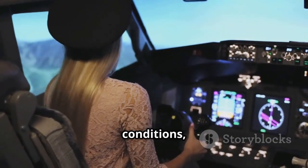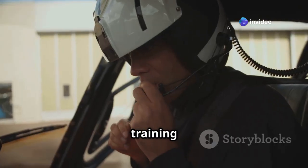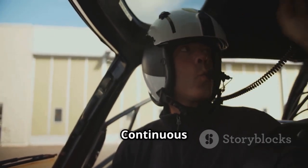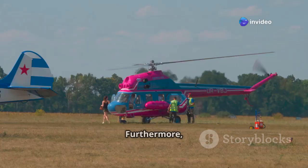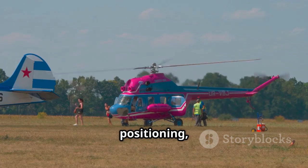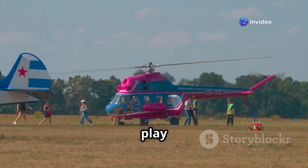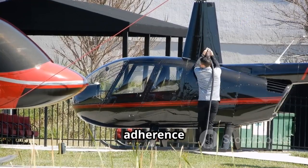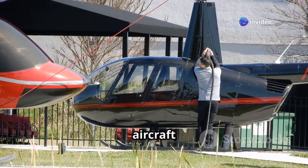Flight simulators offer a safe and controlled environment to practice ground resonance scenarios and familiarise pilots with the correct recovery techniques. These simulators replicate various conditions, allowing pilots to build confidence and proficiency without the risks associated with actual flight. Regular training sessions help reinforce best practices. Raising awareness among ground crews about the importance of proper landing site selection, helicopter positioning, and routine maintenance inspections is equally crucial in preventing ground resonance incidents.